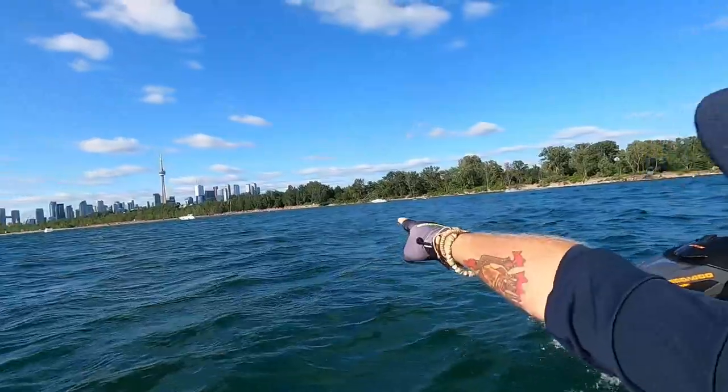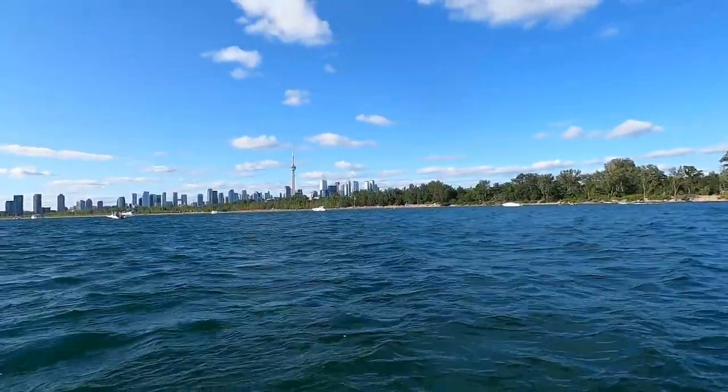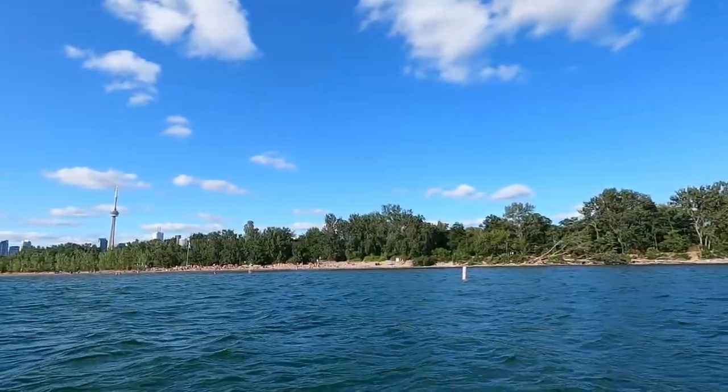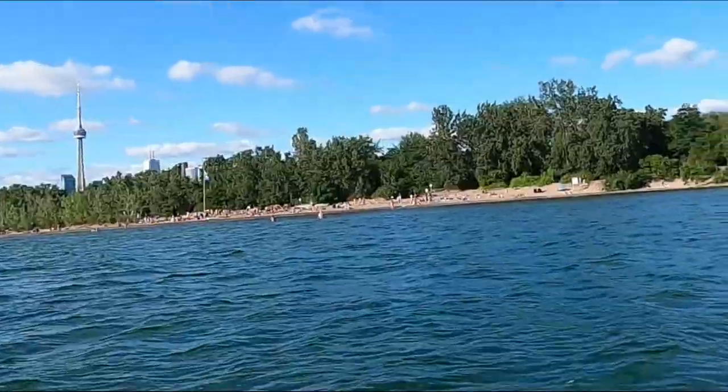That, if I'm not mistaken, is Hanlan's Point — it's the busiest beach we've seen, and it's probably because it's the nude beach. Yeah, that's definitely Hanlan's Point. I can see a few bums from here. You guys are letting it all hang out.